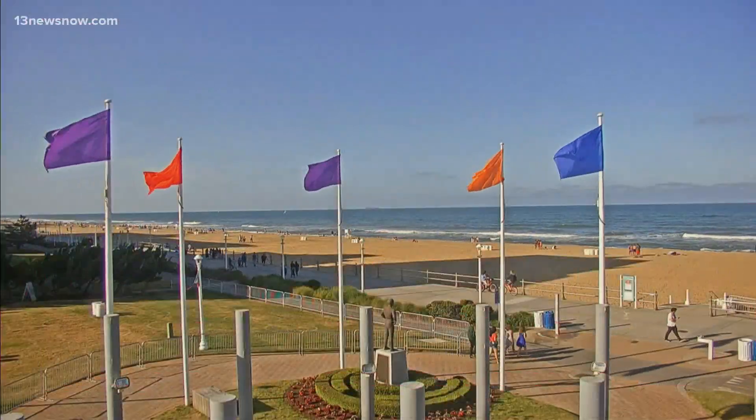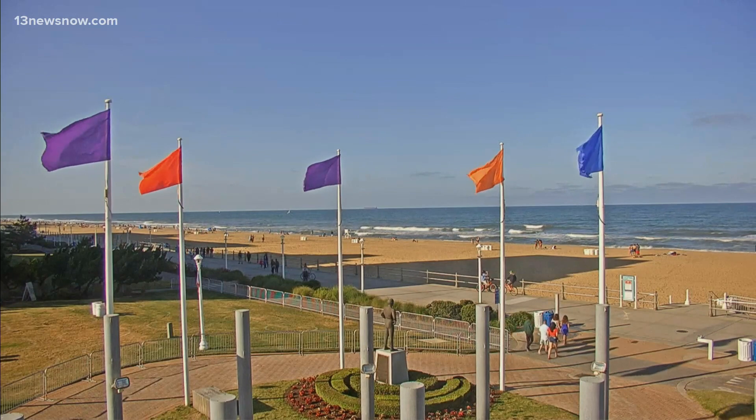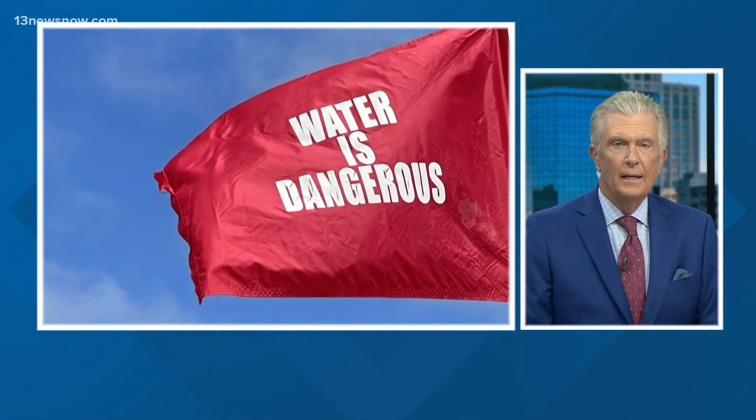Beautiful view of the ocean front right there, but a heads up. If you plan to hit the beach this weekend, there is, as Jeff mentioned, a high risk of rip currents and they can be dangerous. But a new tool aims to give people more protection as we head into the summer. Adriana de Alba shows us how it works.